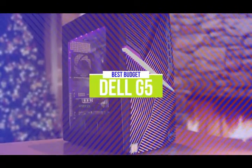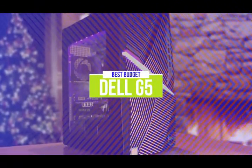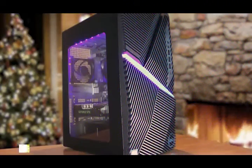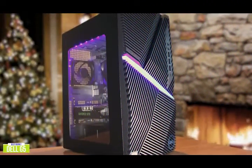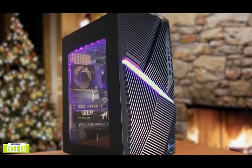The fifth product on our list is the Dell G5. This is our best budget gaming desktop. If you're looking for an affordable gaming desktop to play modern games and maintain a steady frame rate, the Dell G5 is a good balance between affordability and performance, making it a great choice for anyone on a budget looking to do some gaming.